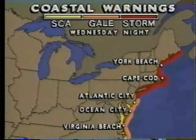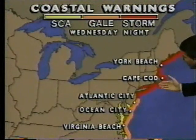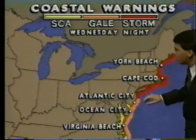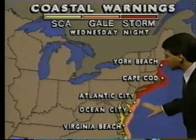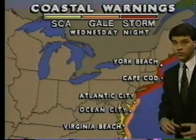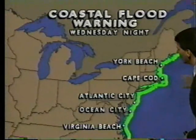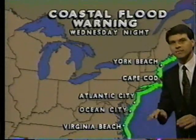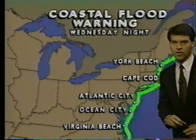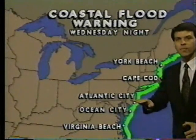Storm warnings are in effect from Eastport, Maine, down through Cape Cod, into Long Island Sound, and south toward Cape Henlopen in New Jersey. To the south of that, gale warnings are in effect. Storm warnings indicate very strong seas — some of the seas out here anywhere from 40 to 60 feet. You get closer to shore and the seas are a little bit less, but coastal flood warnings are in effect all along the East Coast with high tides and strong winds continuing to push waves up.